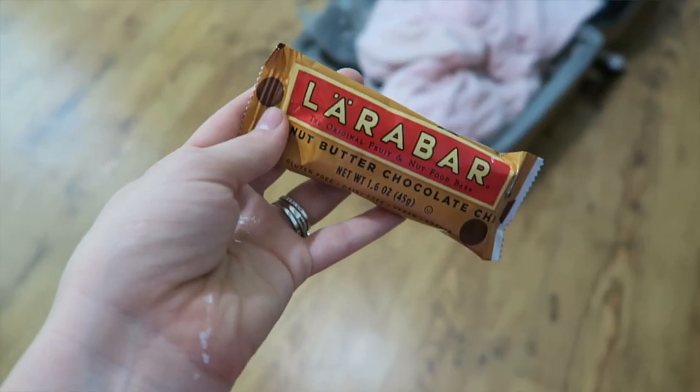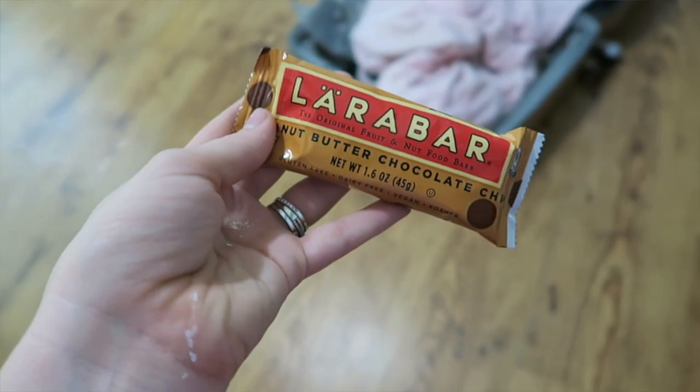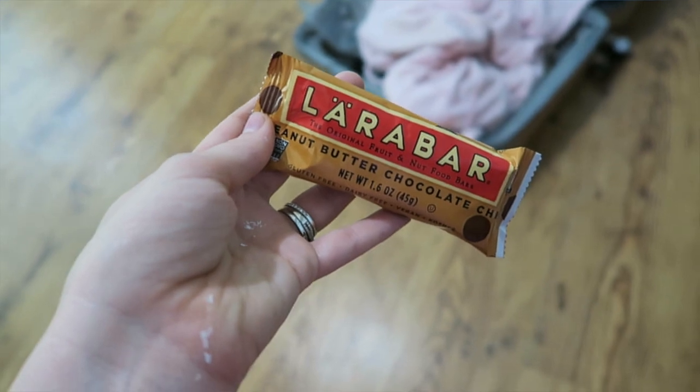It is a little later in the afternoon now and I am working on organizing my closet. It is looking not too shabby, but I still have some things I want to do. I'm having a little snack break — one of these Lara bars. They are so yummy and they are gluten-free and pretty healthy.